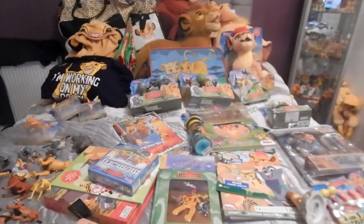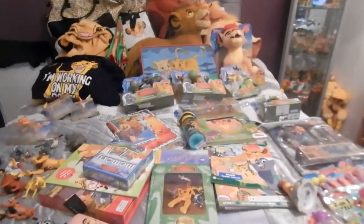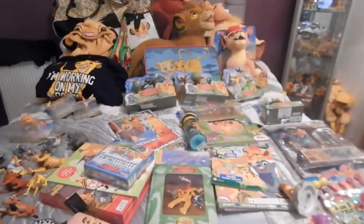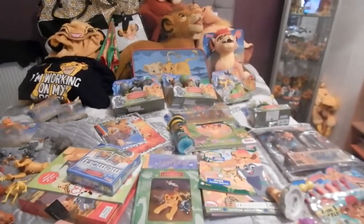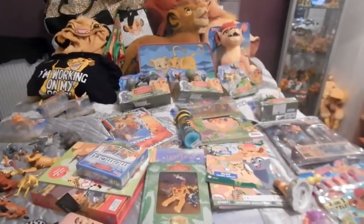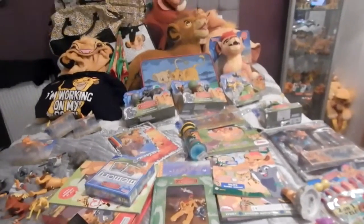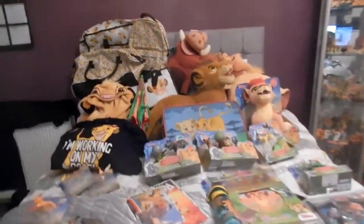Hey everyone, Queen Nala here, welcome to another update on my Lion King collection. It has been a while, and the stuff on my bed right now isn't everything I'm showing you guys. I'm kind of doing a page at a time, like on my DeviantArt, trying to see what I've not done. So I'm taking it back bit by bit, so there will be a stop and then a start and you'll see more stuff.